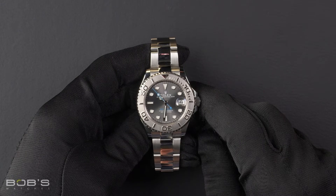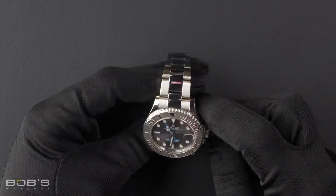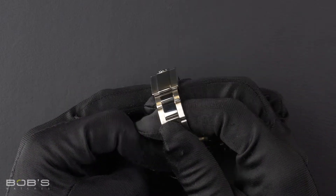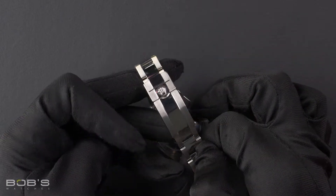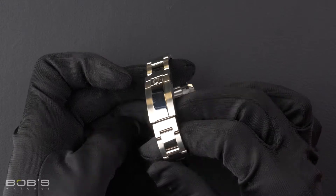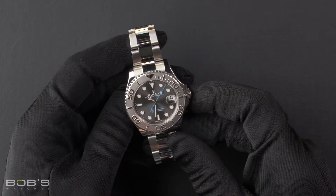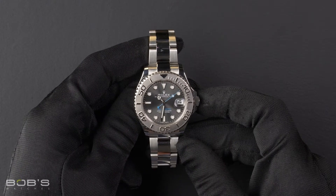The characteristics of this watch include a stainless steel oyster bracelet with an oyster lock clasp. The dial is a dark rhodium dial with the chromalight display and has a blue seconds hand.